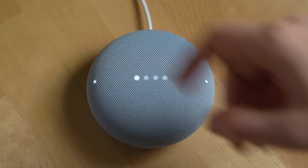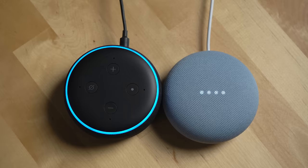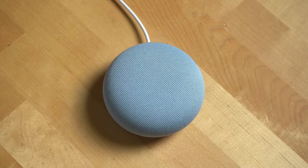Tap the top of the Nest Mini to play or pause media. Both speakers have indicator lights to show when the assistant is listening. The Echo Dot uses an LED ring around its top that glows blue when interacting with the assistant, red when muted, yellow when you have a shipment notification, and green when making a phone call or dropping into another Echo device. The Nest Mini uses four white LEDs to show when the assistant is listening or not.